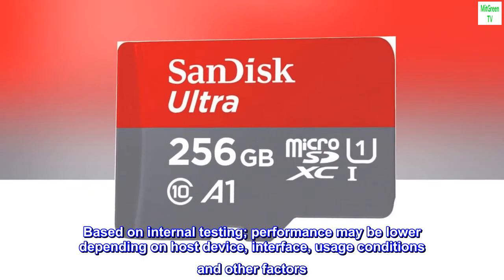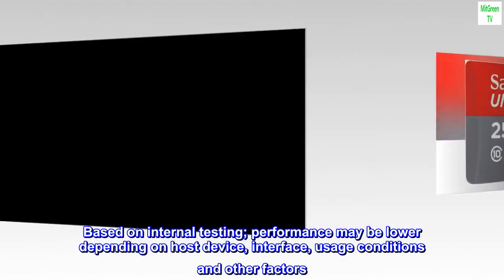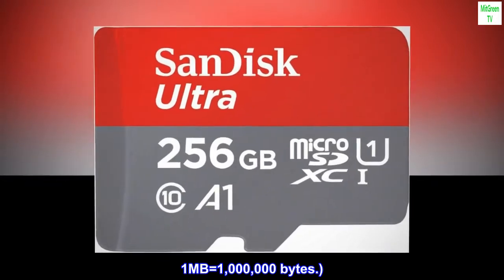Based on internal testing, performance may be lower depending on host device, interface, usage conditions and other factors. 1 MB equals 1 million bytes.